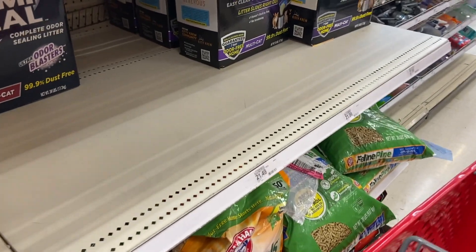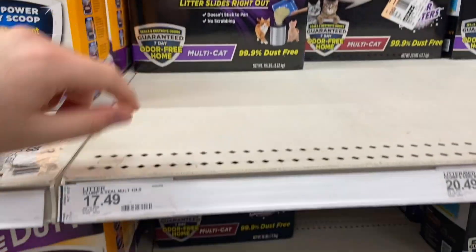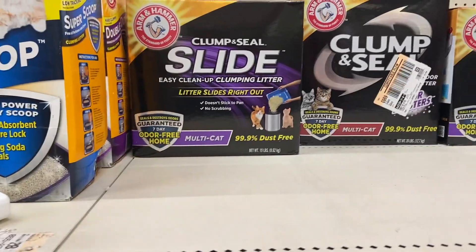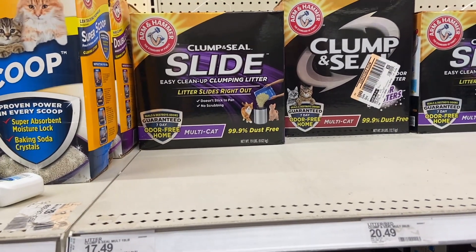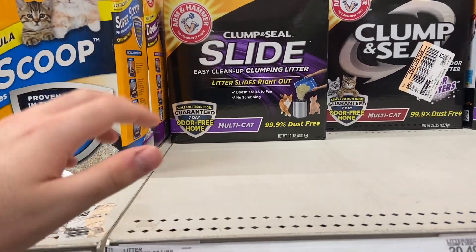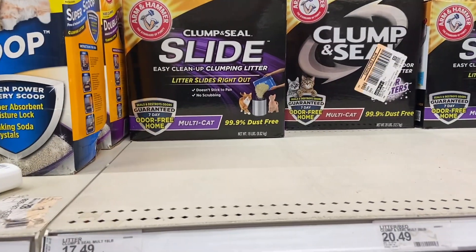A pretty good deal on cat litter if you use it — the Arm & Hammer Clump & Seal Slide, 19 pounds, at $17.49. We have a $2 Circle offer or a printable coupon on Coupons.com — either one works — and then there is $5 back on Ibotta, so that makes it $10.49. Cat litter is hard to really get deals on, so that actually is a pretty good deal for the Arm & Hammer.